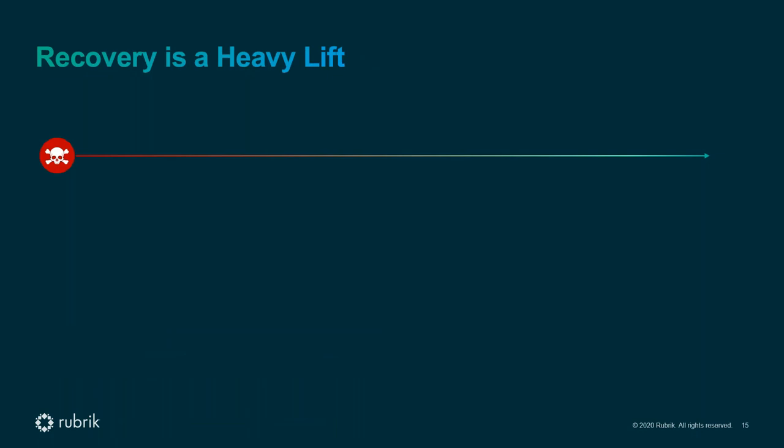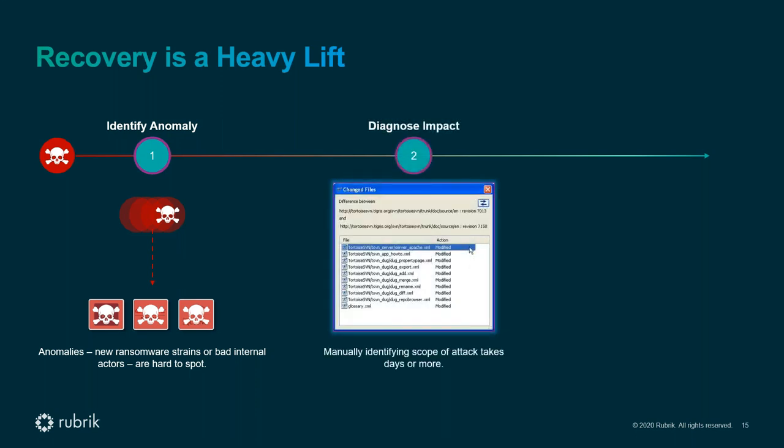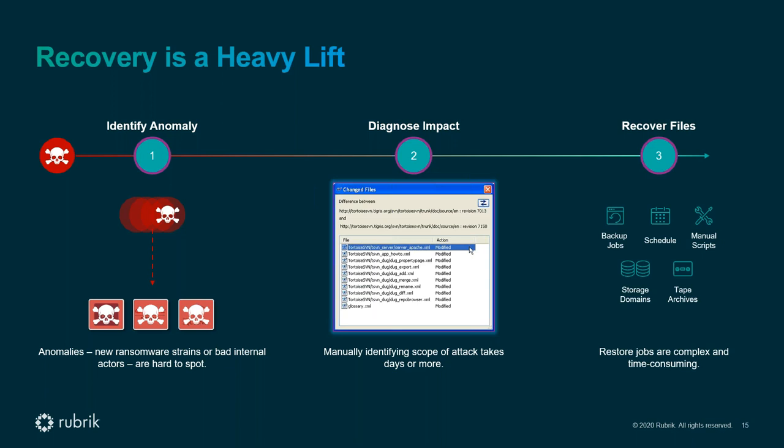If you do it manually, recovery is a heavy lift. First you have to figure out what the impact was. Identifying the anomaly is typically not an issue — your end users will figure that out before you, through indications on end user machines or data unavailability. The problem is you don't know the total impact. Typically you compare what you had before with what happened after the attack, identifying impacted data through scripting or manual identification. Then you start recovery — which in many cases takes days to weeks to restore to full production.